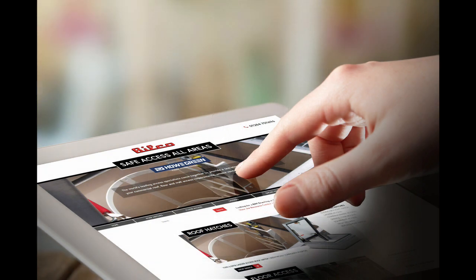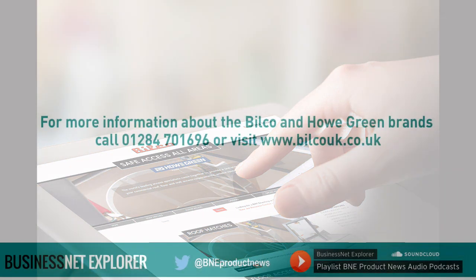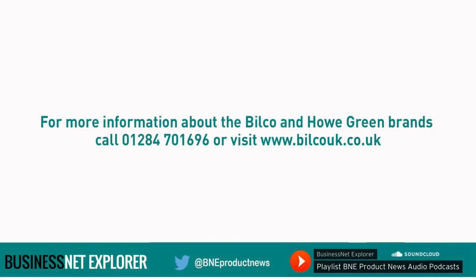It certainly looks like exciting times ahead for Bilco UK and the Bilco and Howe Green brands, that's for sure. Thank you for joining us, James. It's been a pleasure talking with you and the best of luck for the future. Thanks Mick, nice talking to you.